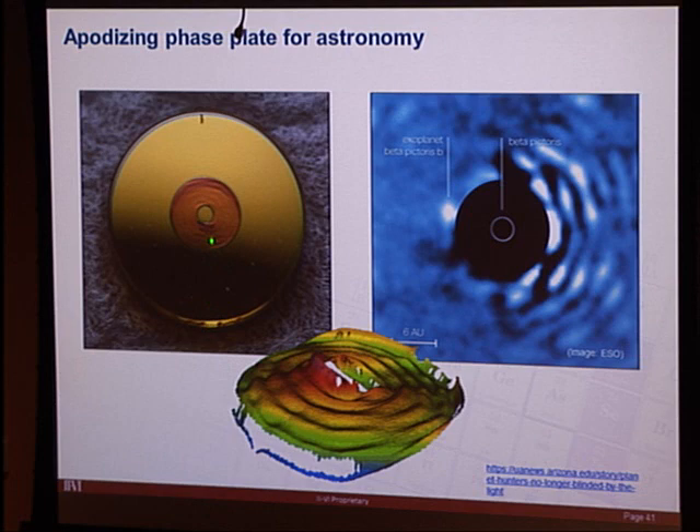The optic also needed a one-degree wedge, so slow tool servo was used simultaneously — running a once-per-revolution sine wave with the STS to produce the wedge while the fast tool servo produced the phase surface. Using this optic, the astronomers were able to image exoplanet Beta Pictoris b.